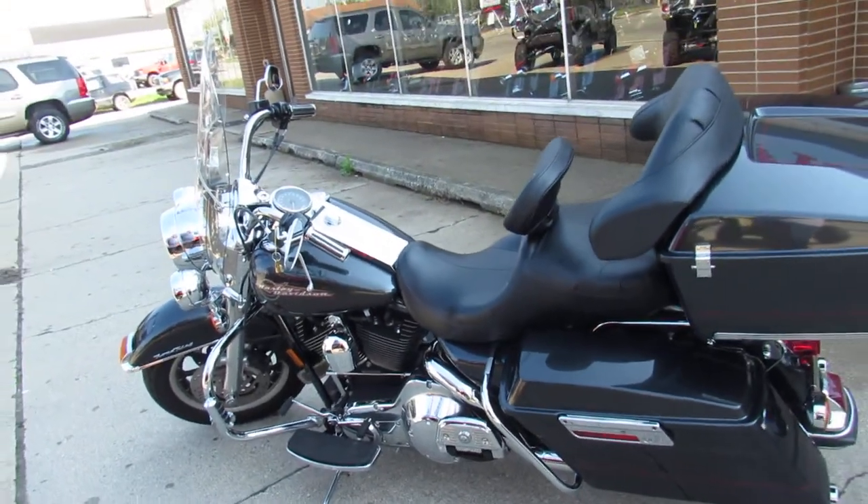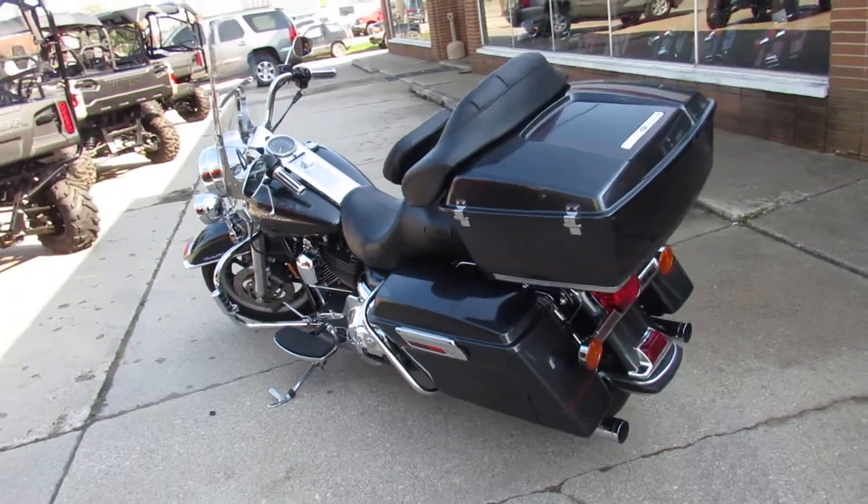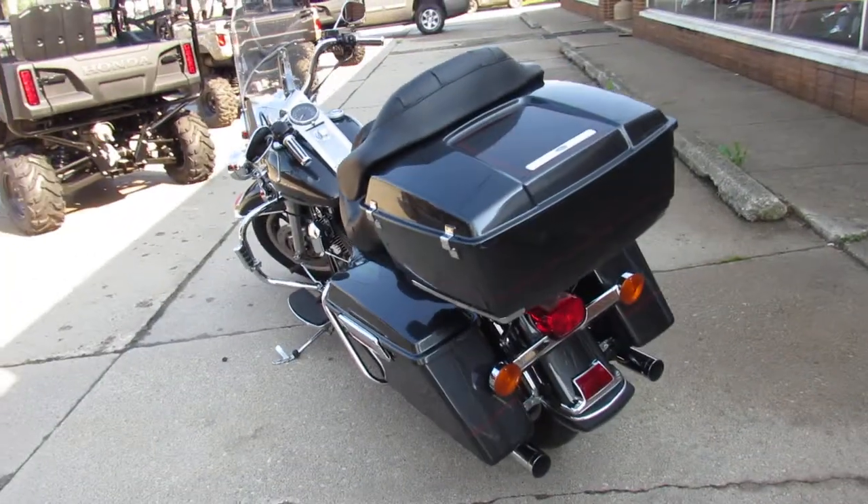Hey guys, it's approvalpowersports.com. We just got another semi-load of Harley-Davidsons in. We've got over 350 used Harleys.